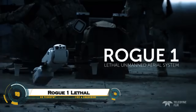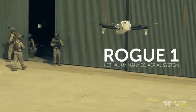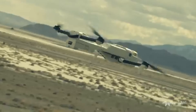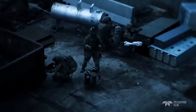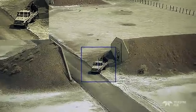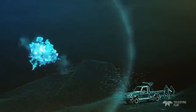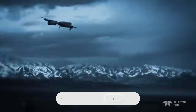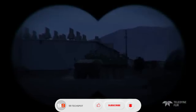The Rogue One lethal unmanned aerial system is a game-changing weapon of the modern battlefield — a sleek, stealthy drone designed to find, track, and eliminate high-value targets while keeping operators out of harm's way. With advanced AI-assisted sensors, low-observable design, and long-endurance loitering capabilities, Rogue One can penetrate contested airspace, identify threats with precision, and deliver guided strikes instantly.